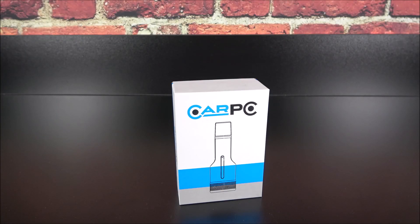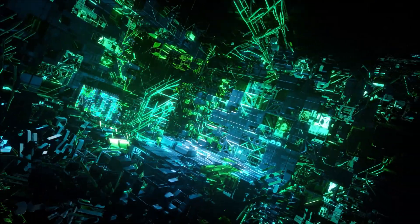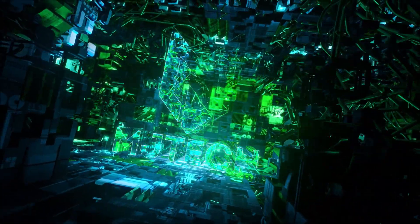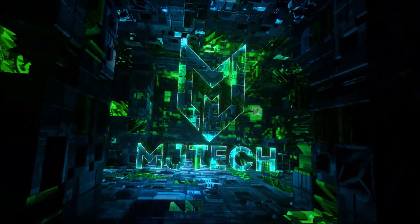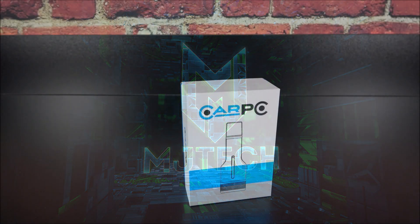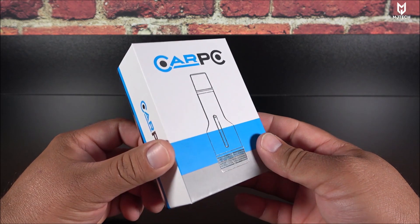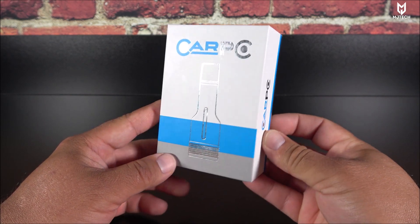If your factory radio is only compatible with Android Auto and not CarPlay, I have the perfect dongle for you. Hey, what is going on YouTube, Jay here from MJ Tech, today coming with a very cool Android Auto dongle.